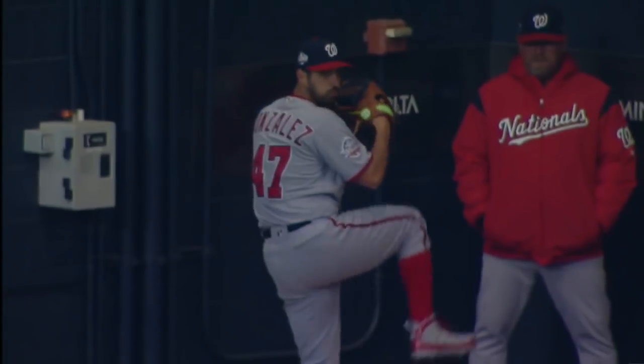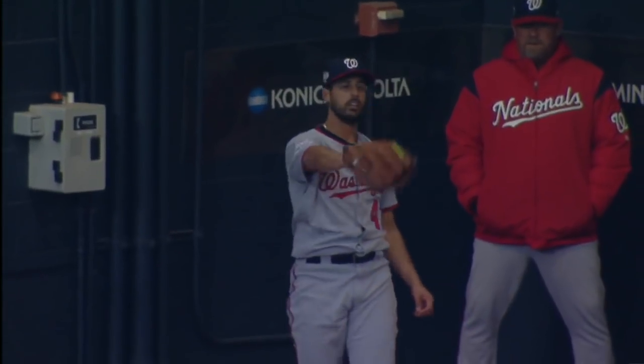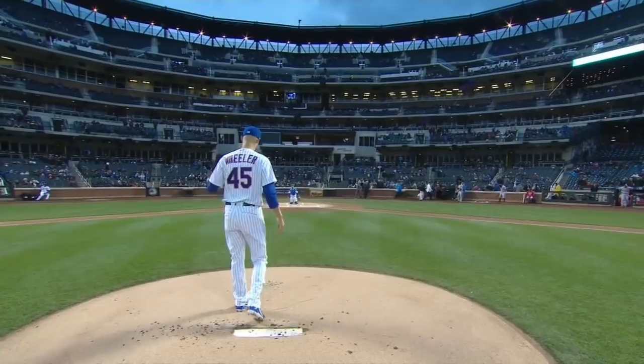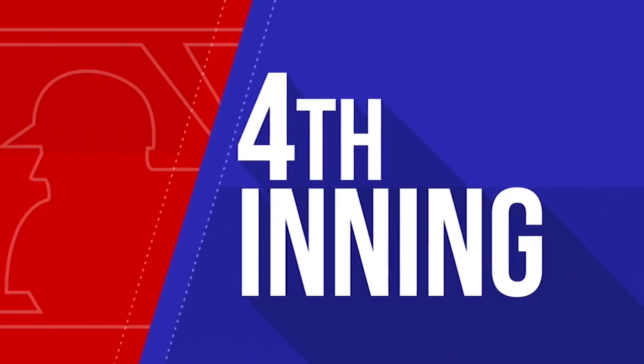The Nationals looking to take the first two games of their series with the Mets at Citi Field. Geo Gonzalez on the hill, coming in 10-1 in his career at Citi Field. Zach Wheeler getting the start for the Mets. Picking up in the fourth inning, 1-0 Nats.